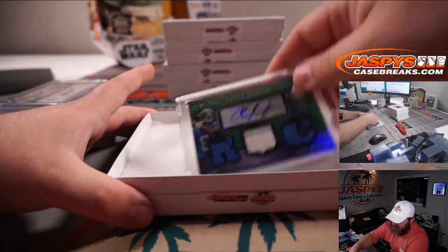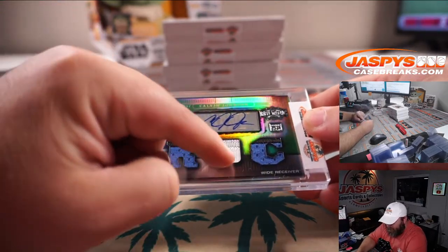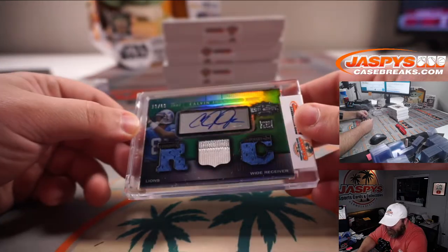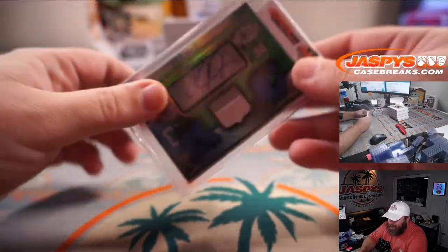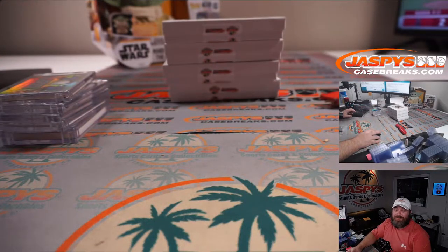Hall of Fame - perfect timing. Calvin Johnson! That is a triple relic with three or four different colors on the patches. Calvin Johnson, 19 out of 69, triple threads rookie patched auto from 2007 Topps Triple Threads football. Calvin Johnson - Detroit Lions. John Shikwak - congrats John! Crazy.